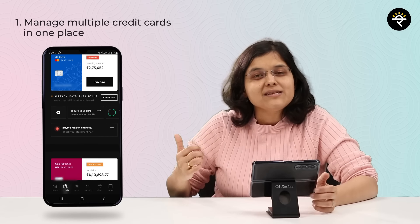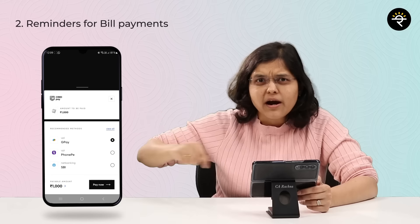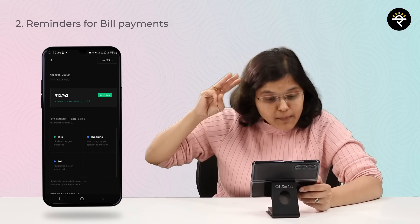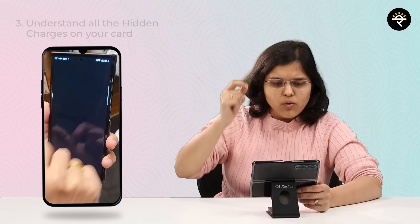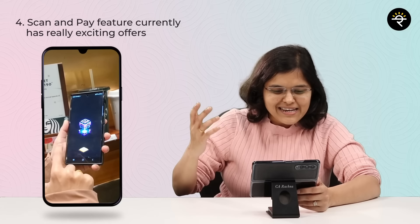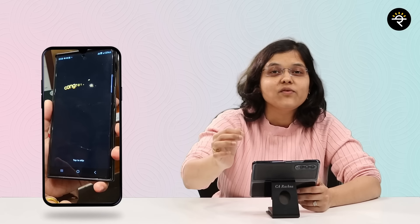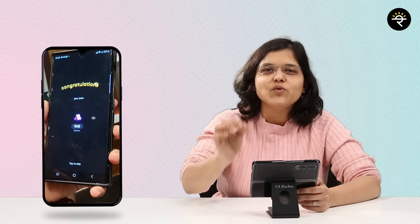With CRED you can add all your credit cards in one place and manage them easily. You get reminders for bill cycles and payments, which inculcates good financial behavior. You can also identify hidden charges in your credit card statement. Using their scan and pay feature, you can get discounts — for example, up to 150 rupees cashback on transactions above 250 rupees at Starbucks, and 25% up to 125 rupees on transactions above 400 rupees at PVR Cinemas.